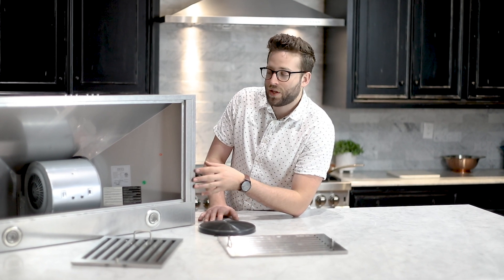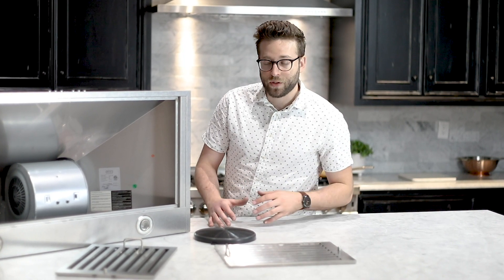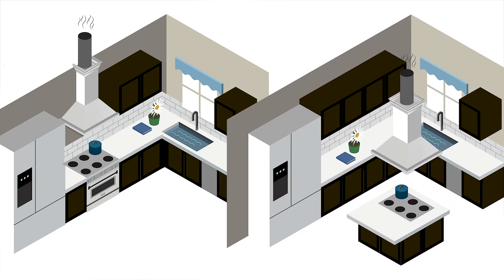When purchasing a range hood you want to think about the size, and usually with size it will correlate with the power of the unit as well. So the bigger the range hood, the more power, the more motors, the more CFM. The size will be determined upon if it's a wall unit or an island unit.